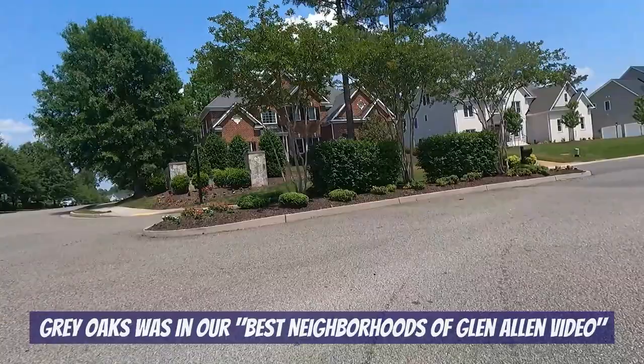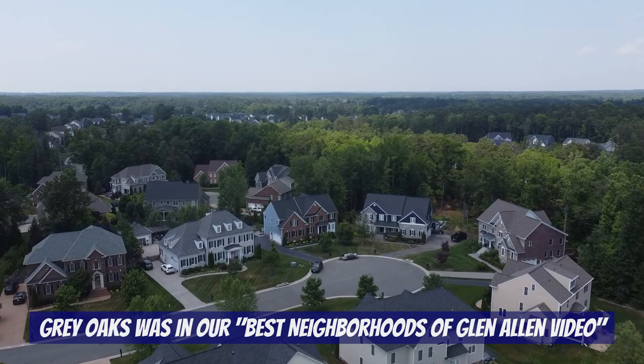There is one luxury neighborhood that we aren't discussing today and that's Grey Oaks. Grey Oaks is nothing short of amazing and it's one of our favorites, which is why we featured it in our best neighborhoods of Glenallen video. So be sure to check out that video if you haven't already.